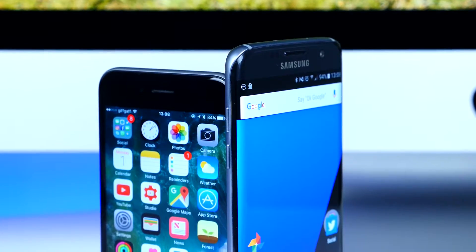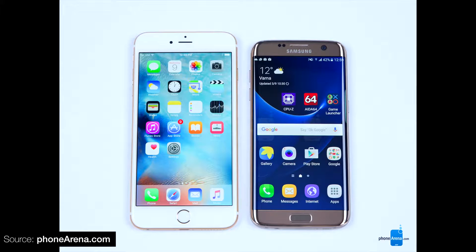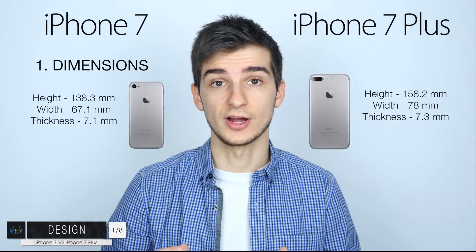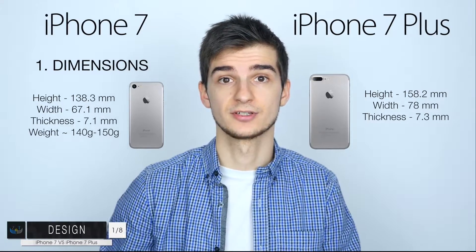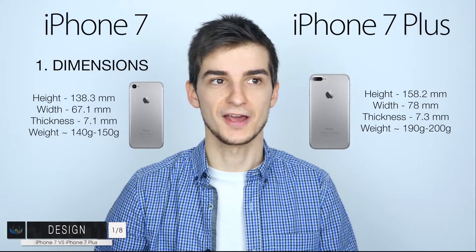The iPhones have already had pretty thick top and bottom bezels. For comparison, an iPhone 6s Plus versus a Samsung Galaxy S7 Edge — interestingly both phones have the exact same display size of 5.5 inches, however the difference in overall size is just incredible. Weight-wise, the iPhone 7 is going to come in at about 140 to 150 grams, whereas the iPhone 7 Plus will come in at 190 to 200 grams. So yeah, the iPhone 7 Plus is awesome.